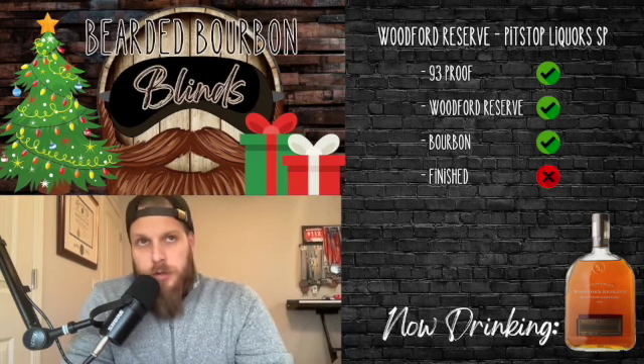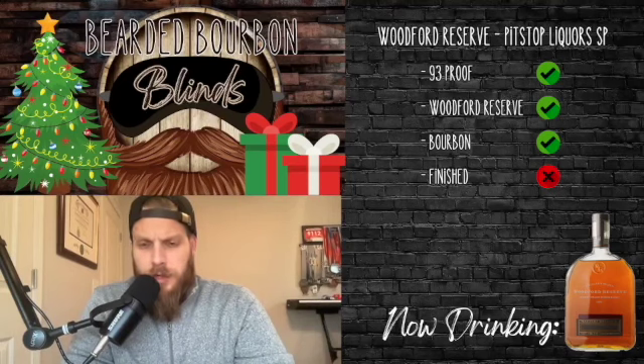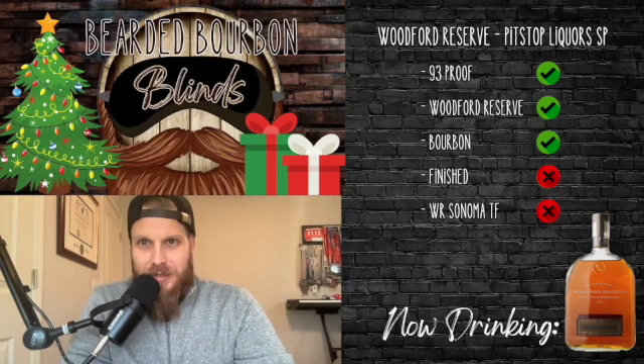I just did a Google search because I couldn't remember the name of this particular bottle, and if this is actually it, this is a crazy bottle to include in this advent — but the Master's Collection Sonoma Triple Finish. That's gonna be my guess for the bottle.